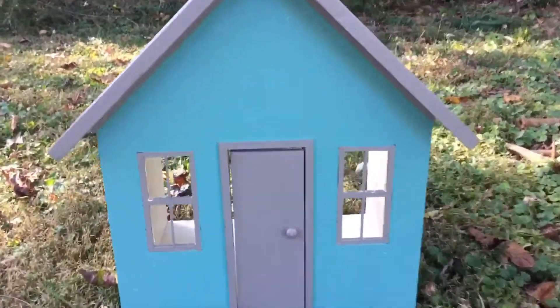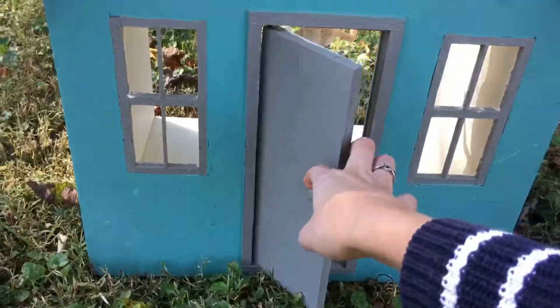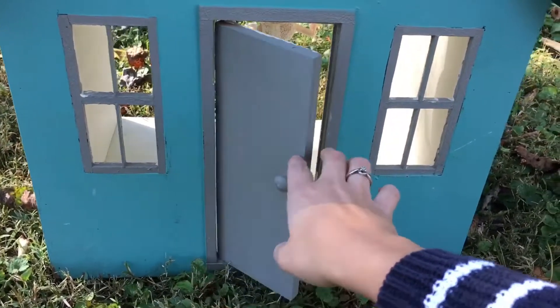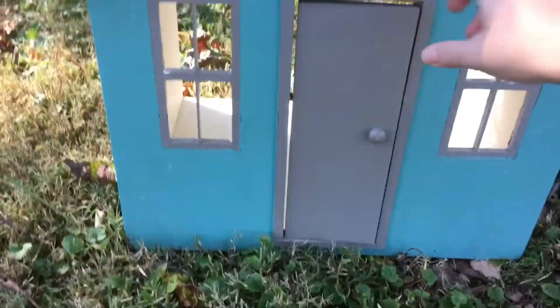Hi guys and welcome to my channel. Today I want to show you a dollhouse that I found at a free market. I found this guy for 10 bucks and I just had to have it. It is like the perfect size for my dolls.